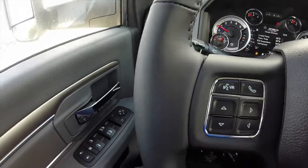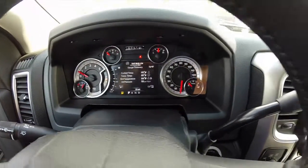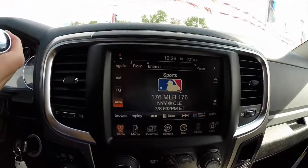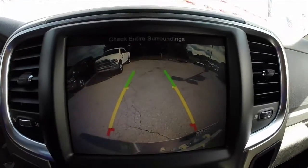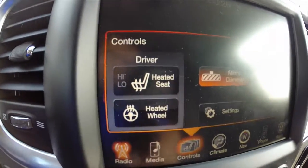Sweeping across the interior, we have steering wheel mounted controls for the trip computer and cruise control, the premium multi-view instrument cluster display, manual shiftability on the transmission, and the 8.4 inch touchscreen display that is nav ready, with the park view backup camera.